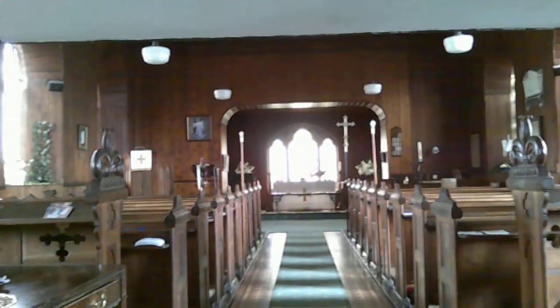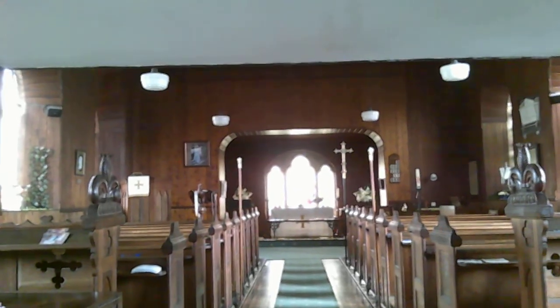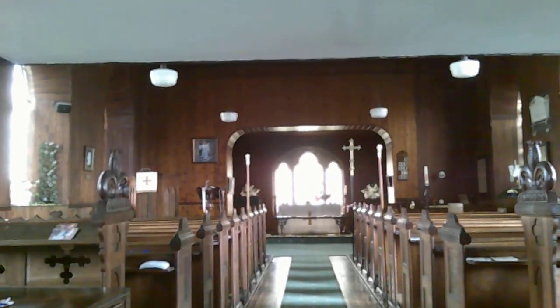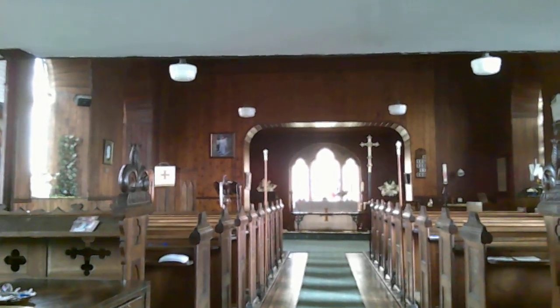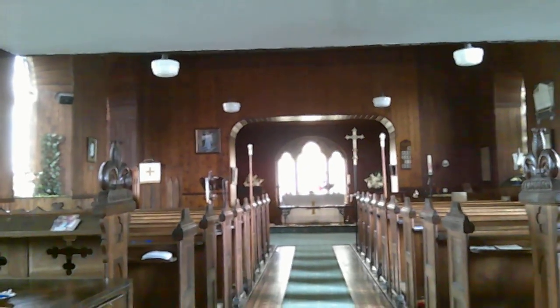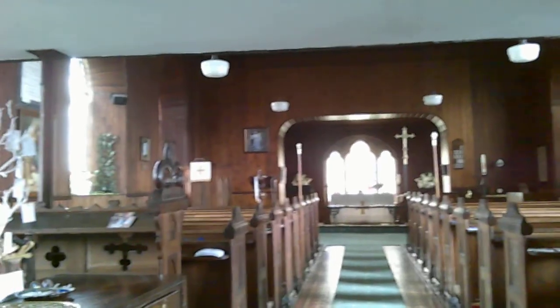As usual, we start at the west end. You can see there's a deep west gallery here, extended forwards to give extra accommodation. 18th century and early 19th century churches are really designed to have galleries - they are preaching churches. This building still retains very much this preaching church form, because there's not a lot you can do about it given that this is the actual shape of the building.